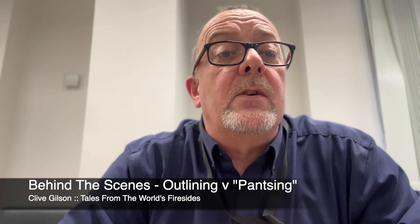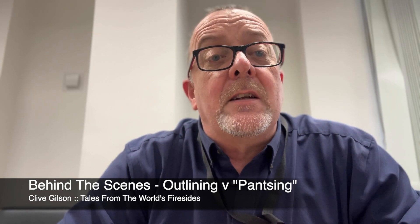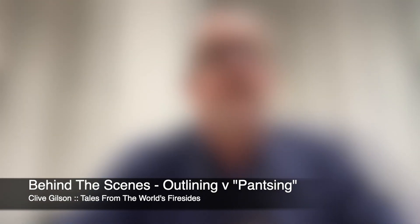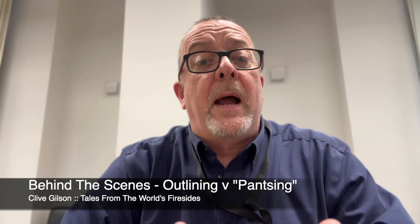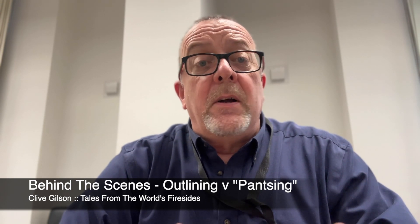Today I want to delve into the topic of outlining versus pantsing, so let's get into some detail about exactly what those things are. Writing, like any creative endeavour, comes with its own set of methods and approaches. A couple of common strategies among writers are outlining and pantsing. What exactly do those terms mean and how do they influence the writing process? So let's dive in.